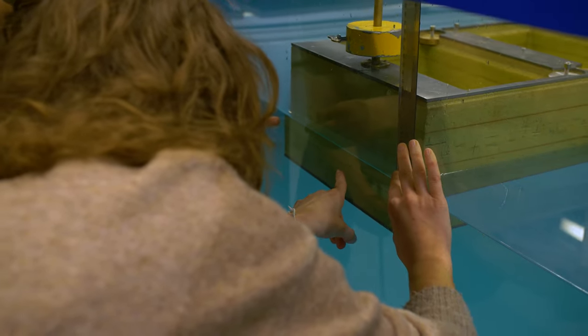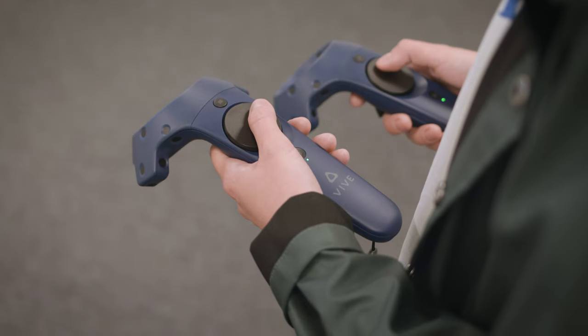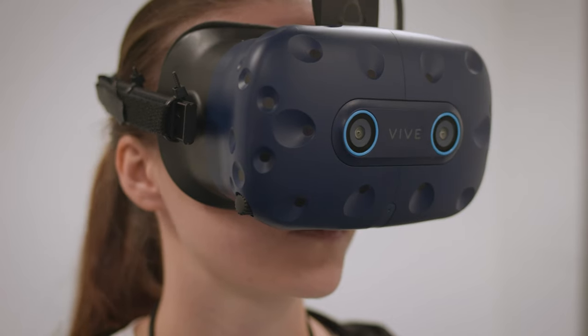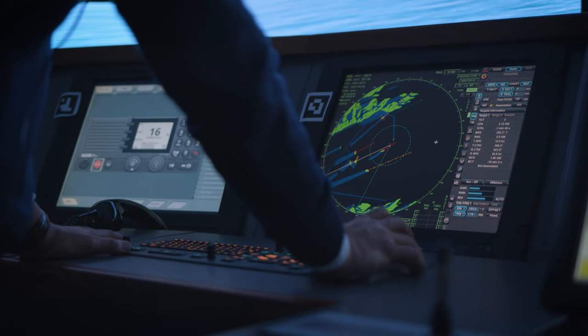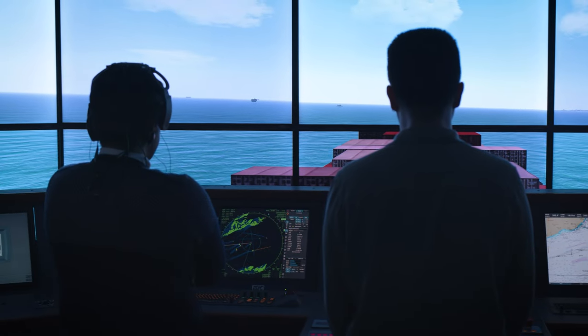People within the department study anything related to ship design and offshore platforms. The virtual reality simulator is used for teaching and research purposes — within the undergraduate program it is used to conduct an inclining test. The department also has a full mission bridge simulator, which is a computer system that can simulate different vessels, ports, weather conditions, and traffic patterns for training, assessment, and research purposes.